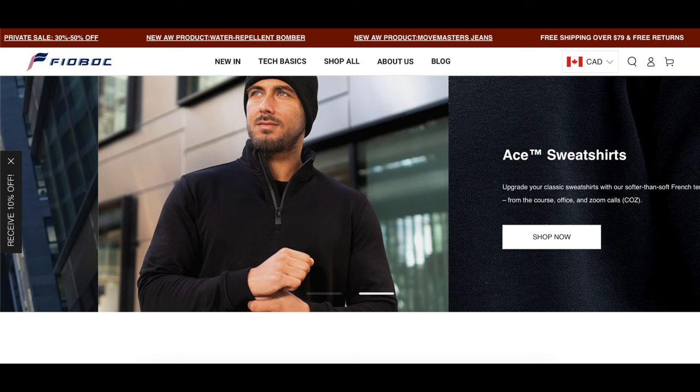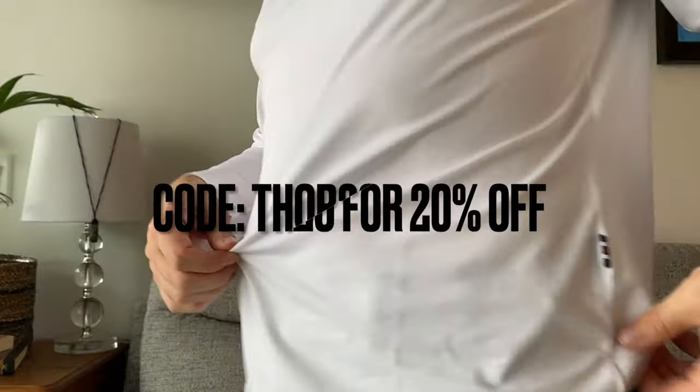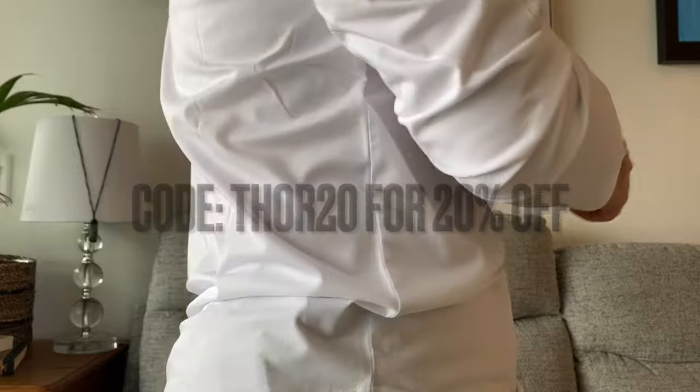Before we get started, a huge thank you to Fiobock for sponsoring the top in this video. This is the slim fit white long sleeve shirt — it is very comfortable. Fiobock did reach out and provide this shirt. It's a very nice, soft material, has just a small little tag, very form-fitting and comfortable. I'll put some links below.